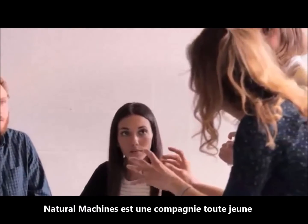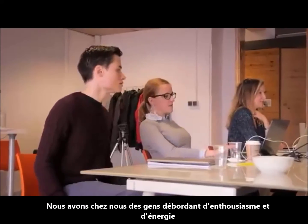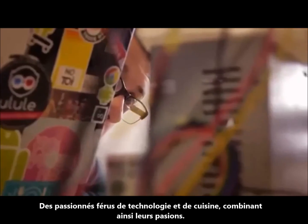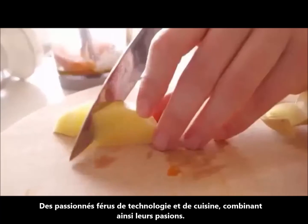Natural Machines is a young company. We have a lot of enthusiastic, passionate people on board — people passionate about technology, passionate about food, and combining that together.